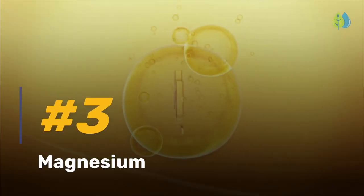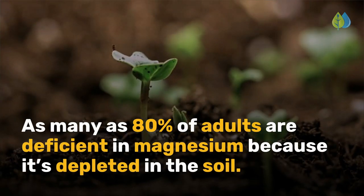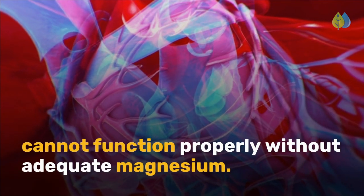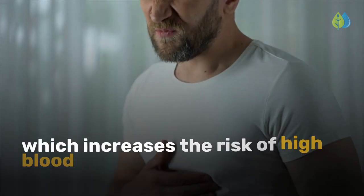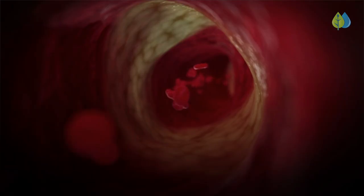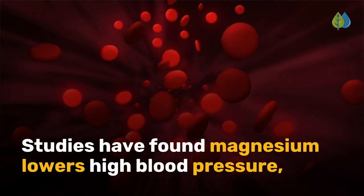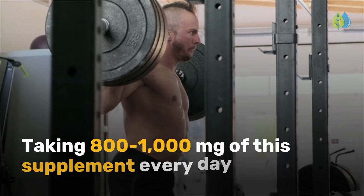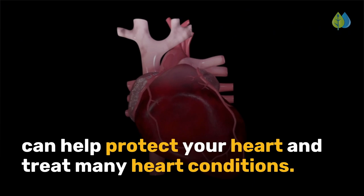Getting into our top 3, number 3 is magnesium. As many as 80% of adults are deficient in magnesium because it's depleted in the soil. This is serious because your heart cannot function properly without adequate magnesium. Magnesium prevents muscle spasms of the heart arteries, which increases the risk of high blood pressure and heart attack. Together with vitamins K2 and D3, magnesium stops calcium from forming inside the plaque. Studies have found magnesium lowers high blood pressure, reduces chest pain, and prevents abnormal blood clotting. Taking 800-1000 mg of this supplement every day can help protect your heart and treat many heart conditions.